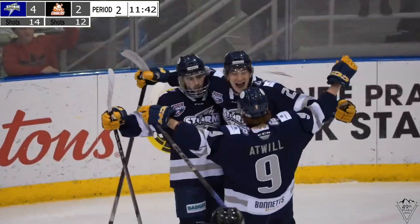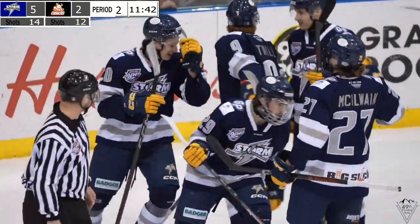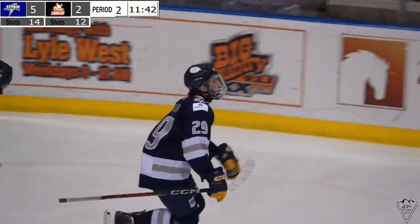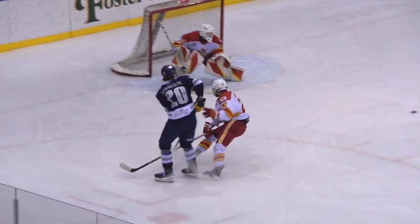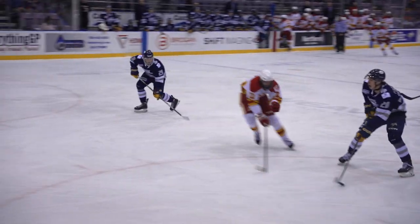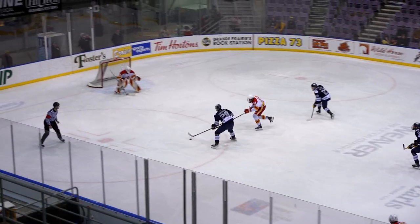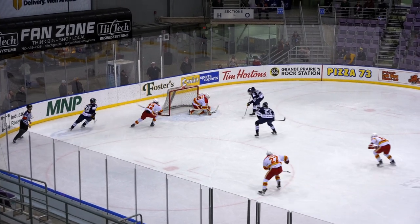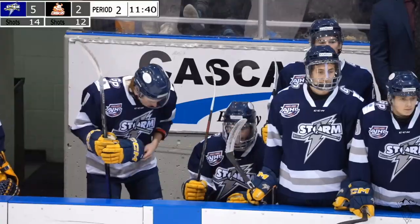Grand Prairie takes advantage of the line mismatch on the offensive zone face-off draw and after some initial good pressure they get one on the rush. Marinkovic finds his man in front and Zachary Wilson takes his time and just tucks one up high. Grand Prairie now with a 5-3 lead with 11:42 left to go in the second.